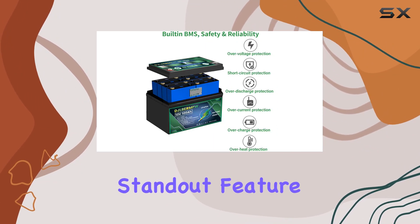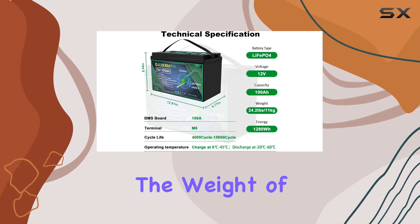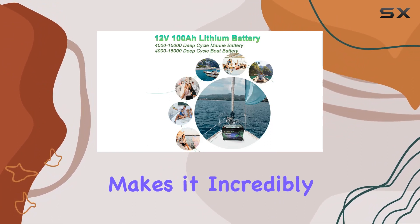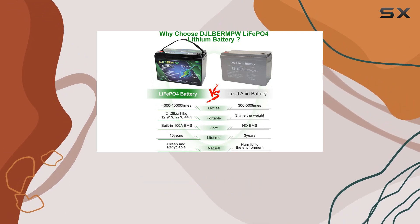One standout feature is the lightweight design. At just 72.6 pounds, it's a fraction of the weight of lead-acid batteries with the same capacity, making it incredibly portable for those on the move. Plus, the quick charging time adds to the convenience.